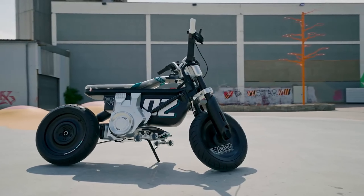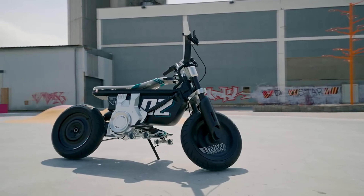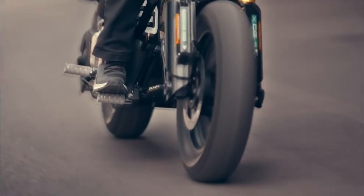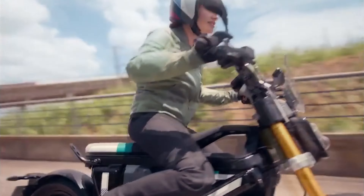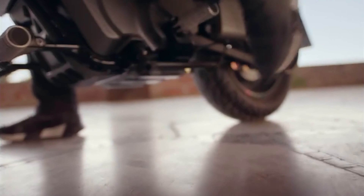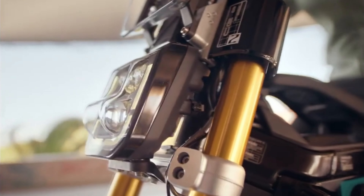The electric bike features automatic stability control and recuperation stability control to help new riders balance the belt-driven torque, as well as front-wheel anti-lock braking. There are also up to four drive modes that further fine-tune throttle response and regeneration.